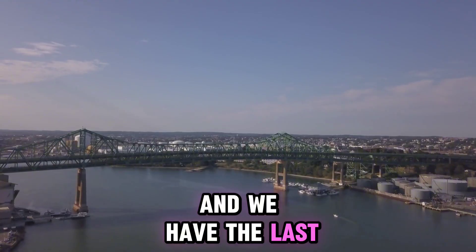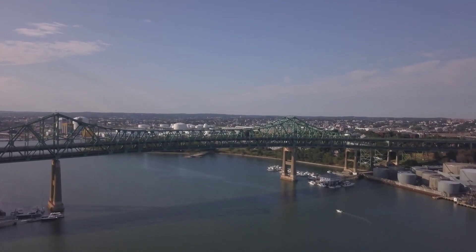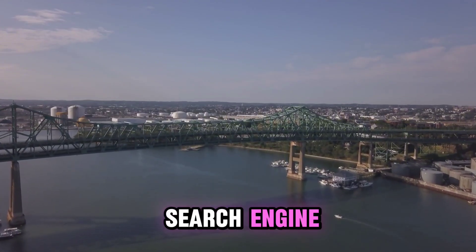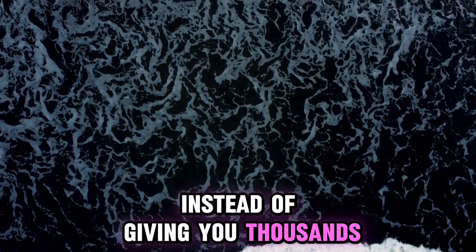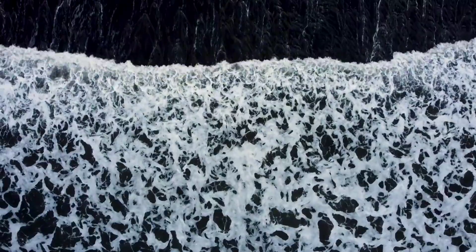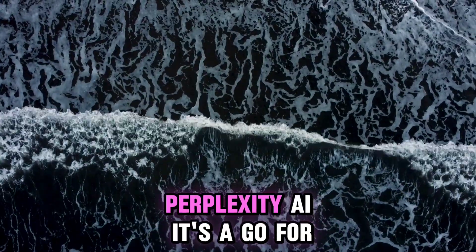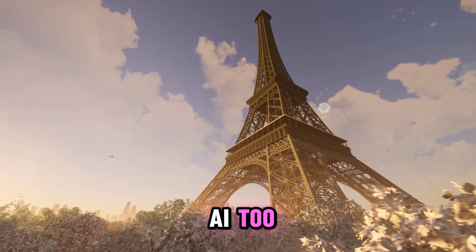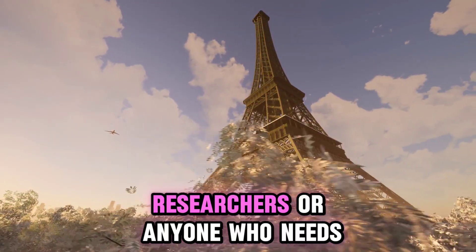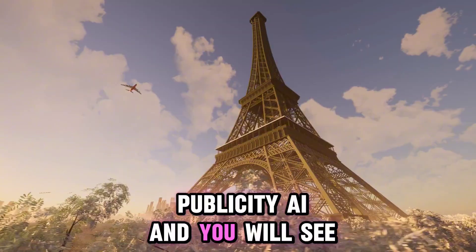And last but not least, we have Perplexity AI. Think of it as a smarter search engine. Instead of giving you thousands of links, it provides clear research answers with citations. It's perfect for students, researchers, or anyone who needs reliable information very fast.